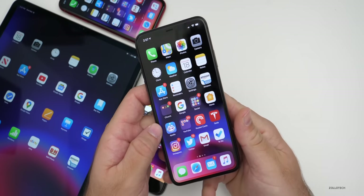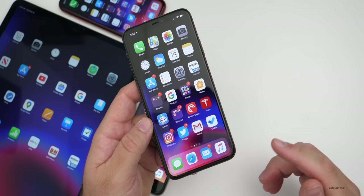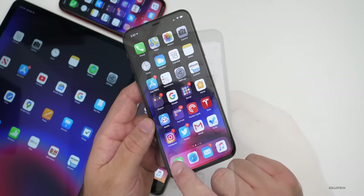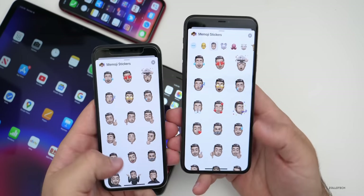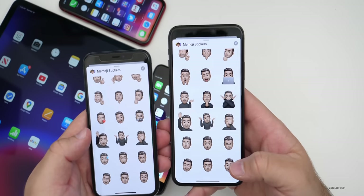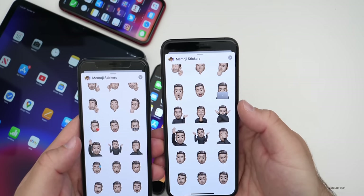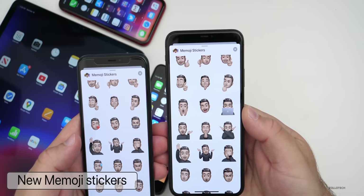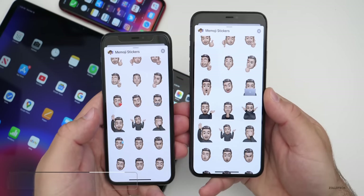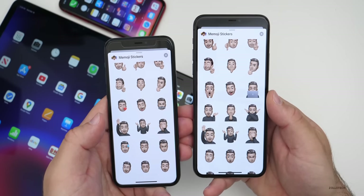The first change is with Memojis — there are some new Memoji stickers. If we go into Messages, you can see there are new Memoji stickers. On my iPhone on the left, you'll see there are fewer stickers, so they've added nine new stickers. You've got someone behind a Mac or an iPad and some different changes as well. I don't really use Memoji stickers, but there are some new ones if you want to use them.